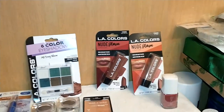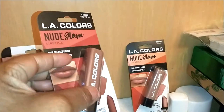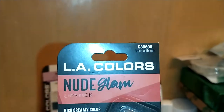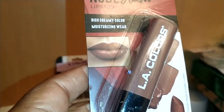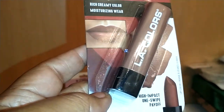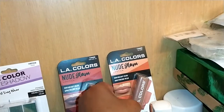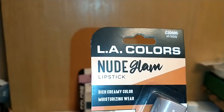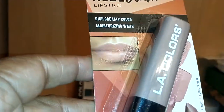Going into LA Colors again — they have a lipstick series called Nude Glam. This one is in 'Bear With Me,' and these are nude lip colors that generally universally appeal to most skin tones. It has a high-impact one-swipe payoff, which is awesome for one dollar. I'm telling you, I don't even go into high-end stores for makeup anymore, with the exception of maybe foundation. The next one is LA Colors Nude Glam in 'Old Teddy' and that looks gorgeous.